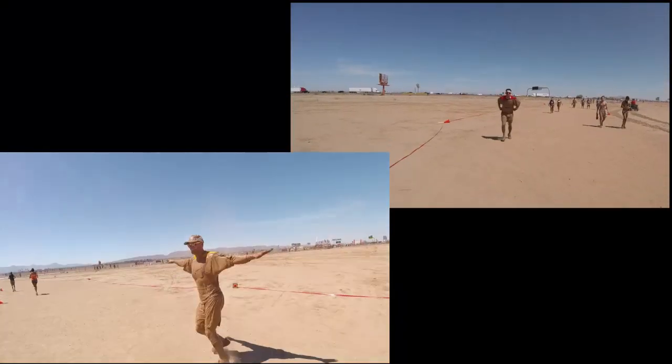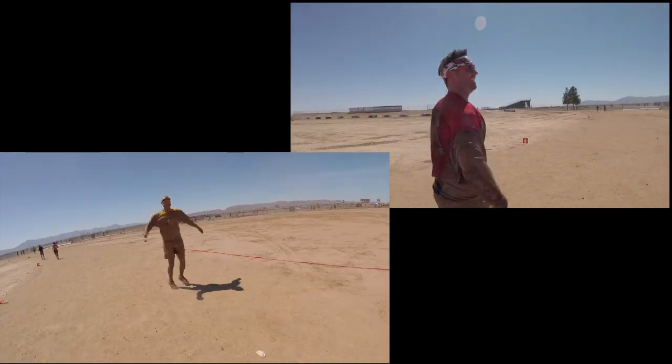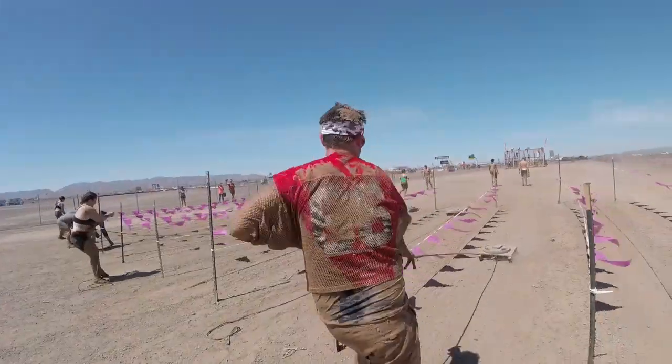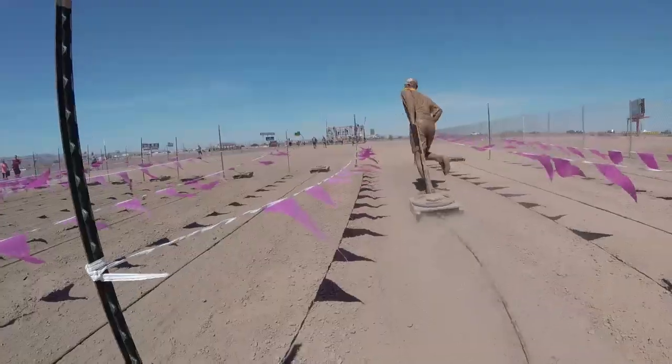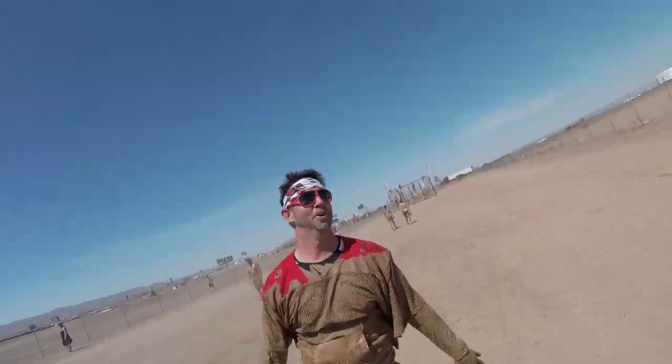They seem to be okay and back to their normal, questionable selves. And then on to the Sled Dog, where they have to pull a weighted sled, then run and pull it back to the other side. That doesn't really look too ugly. Well, at least they're proud of themselves.